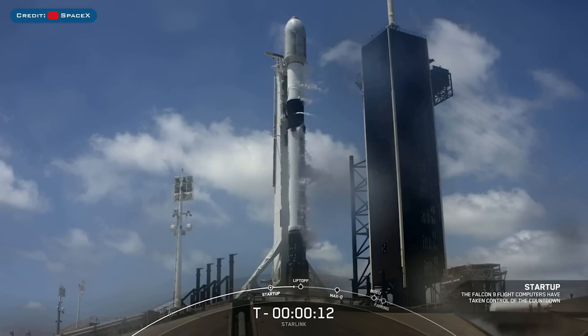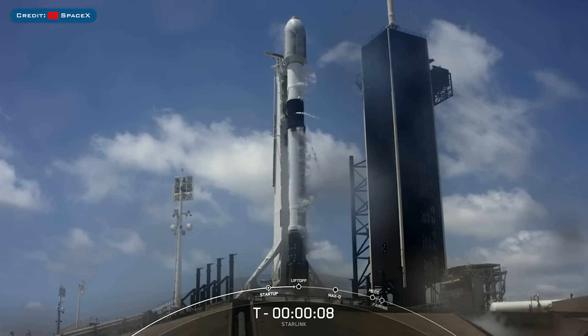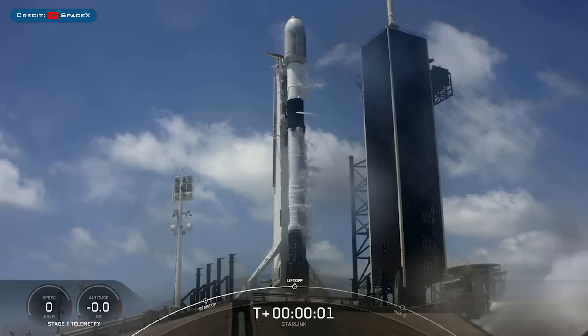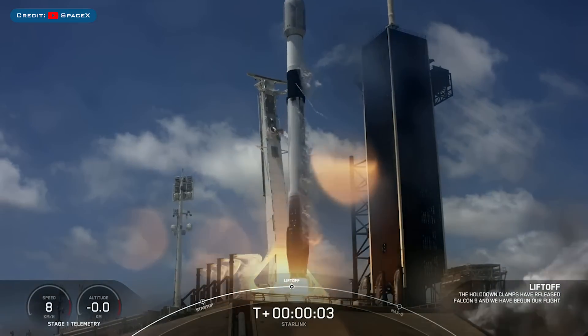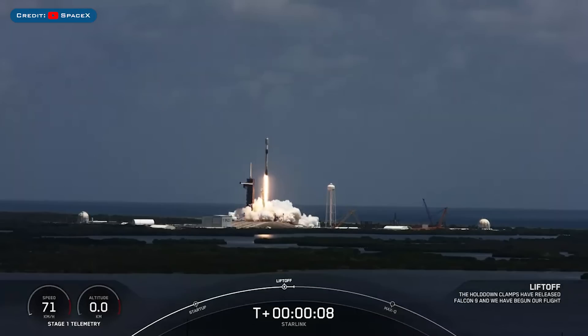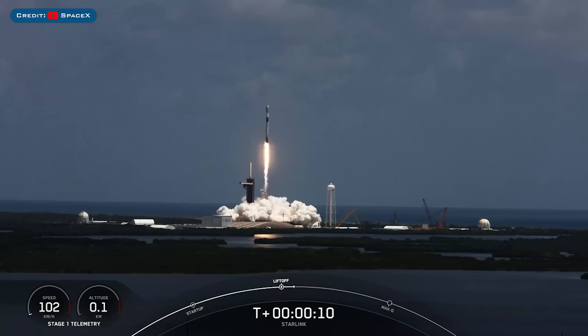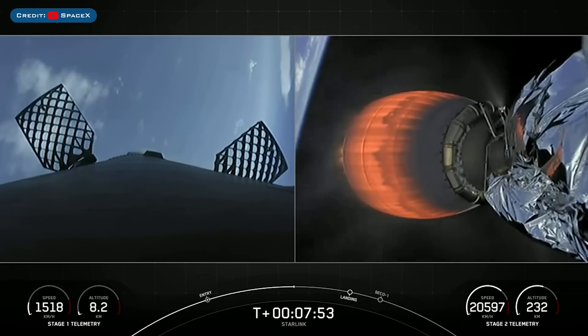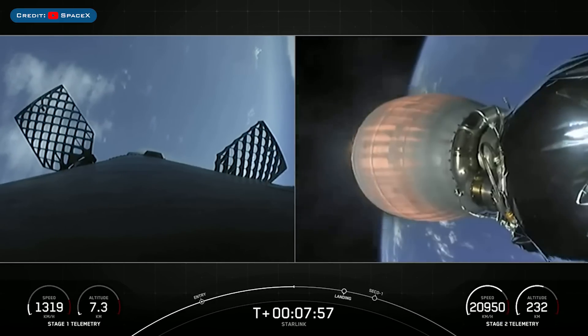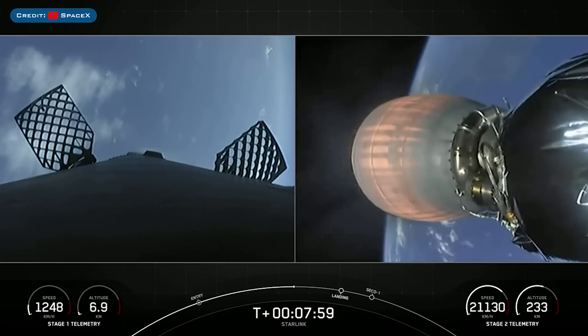Starting off with today's video, we have a few launches that have happened back to back, pretty much one every day over the last 3 days. The first launch that happened over this period was the launch of the Starlink 419 mission. The booster which launched this mission, B1060, then landed successfully for a record 13th time on the drone ship A Shortfall of Gravitas.